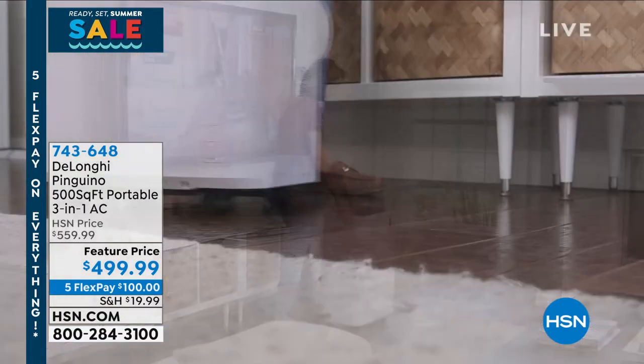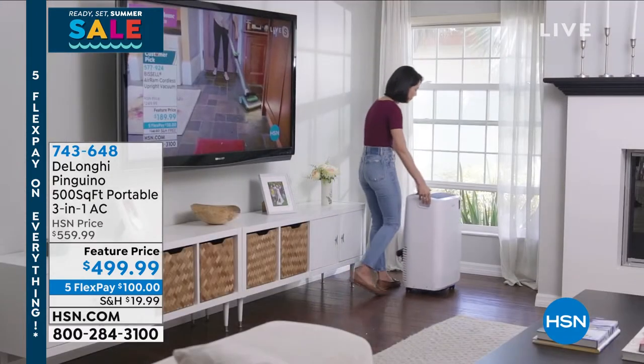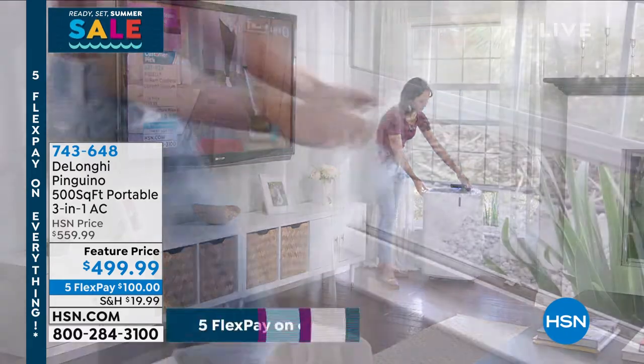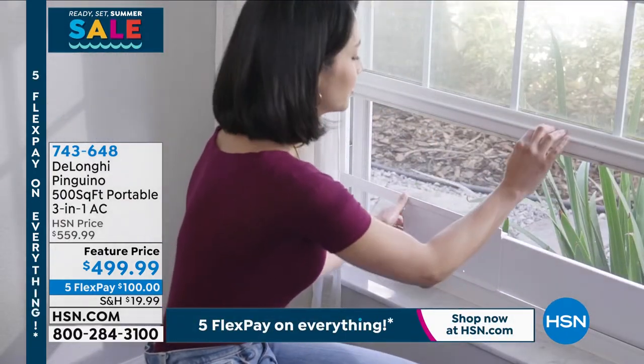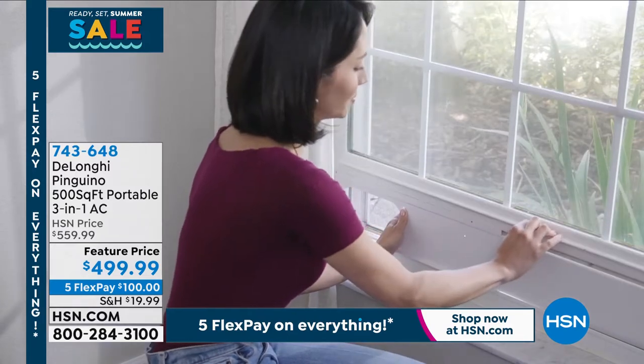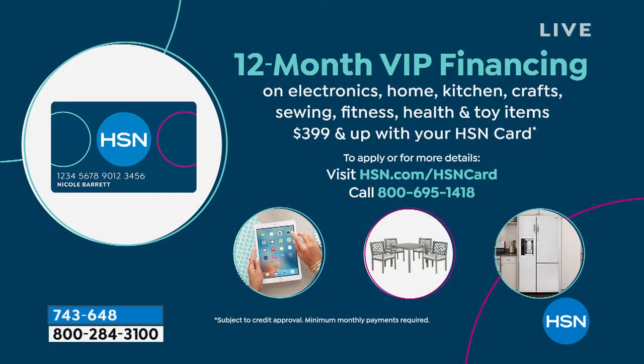We've got 5 flex pay, which means $100 gets it home. If you want it pre-season, before everybody goes and gets it and they all sell out everywhere, we're making it easy to get it home with 5 flex pay — that's any debit or credit card. If you want to put it on your HSN credit card, we'll offer you 12 months of VIP financing, so all you'd have to pay today on your HSN card will be $41.66.